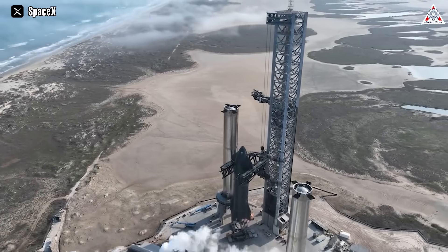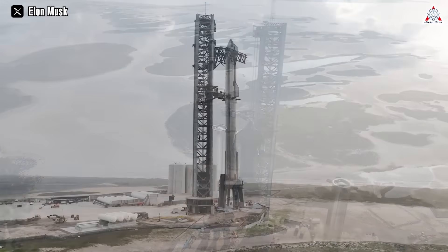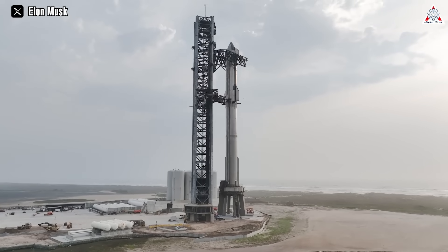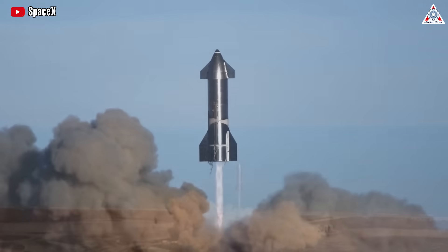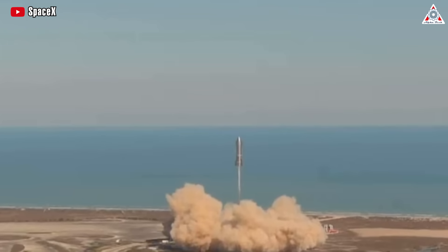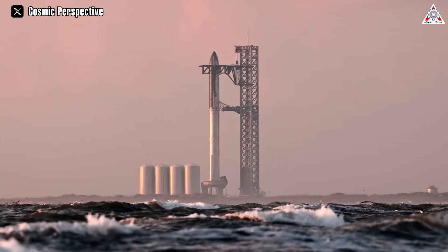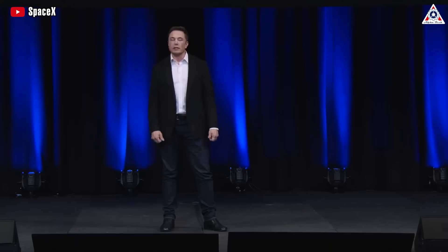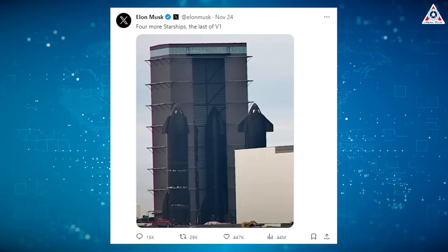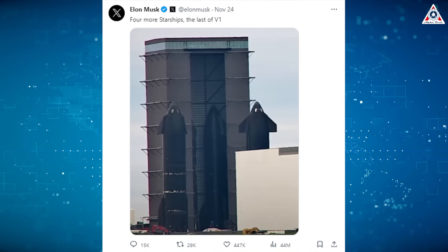Starship is a futuristic spacecraft designed to stack atop a towering super-heavy rocket, forming the world's first fully reusable launch system. After undergoing many tests, Starship has been continuously refined and upgraded by SpaceX to become more and more comprehensive. It was already the largest and the most powerful rocket ever built. However, Elon Musk remains unsatisfied, and recently he has revealed some of the boldest upgrades to create a new-generation prototype called the Starship V2.